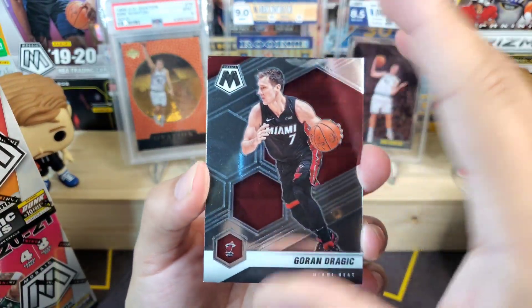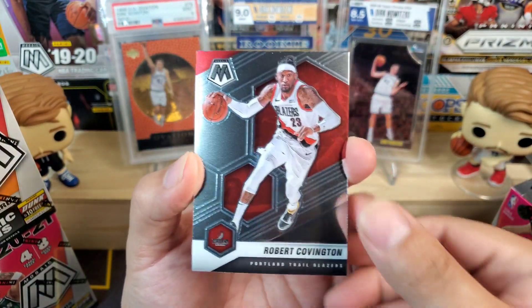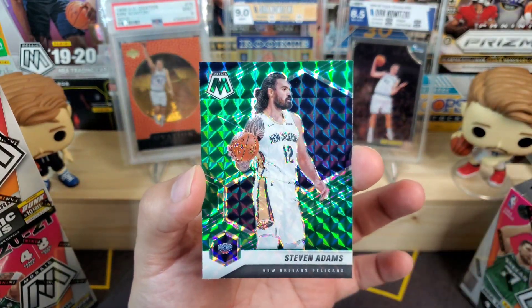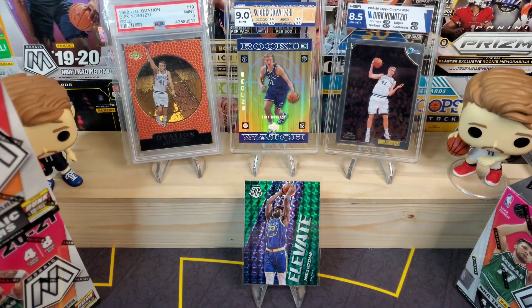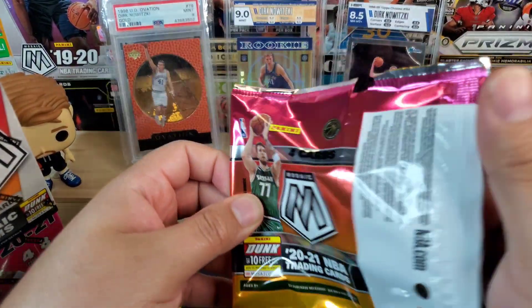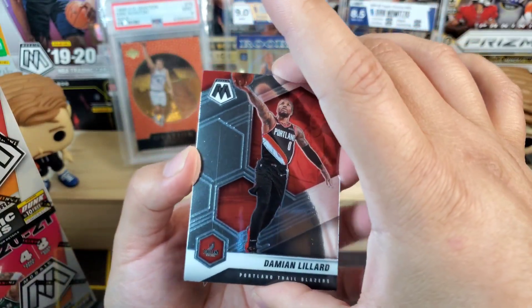We got Goran Dragic, Robert Covington, Zeke Naji as our rookie, and then Stephen Adams in our green mosaic. Nothing really crazy so far in this blaster box — that elevate is pretty sweet but hopefully we can get something really nice.